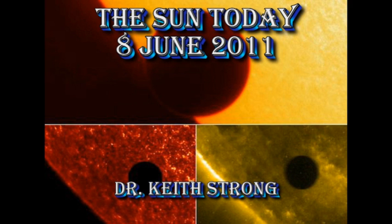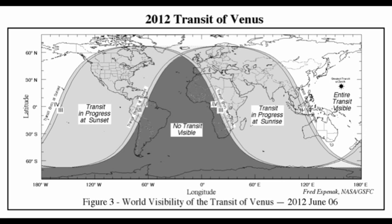So mark your calendars. The transit will be partly visible from Europe and the United States, but the best place to be is probably on Hawaii or the Midway Islands. The full transit should be visible from parts of Australia and New Zealand as well.